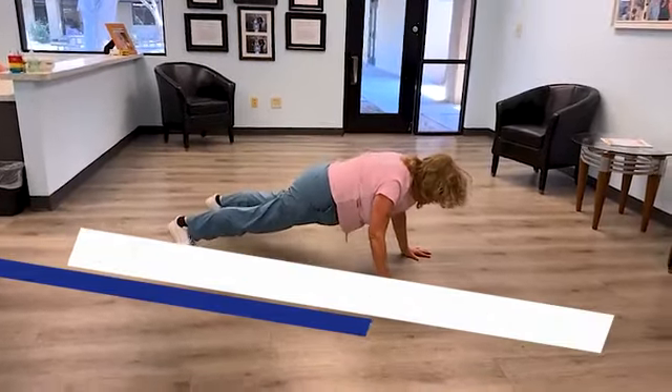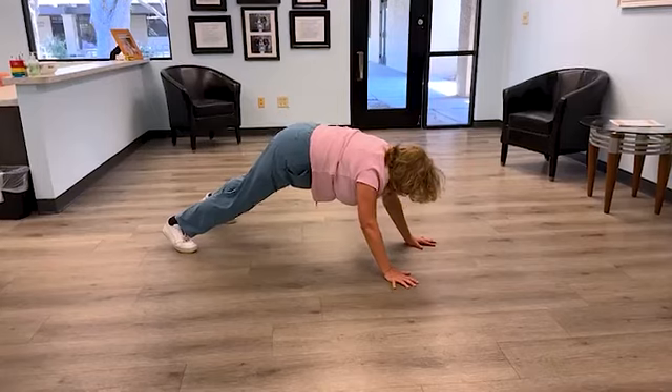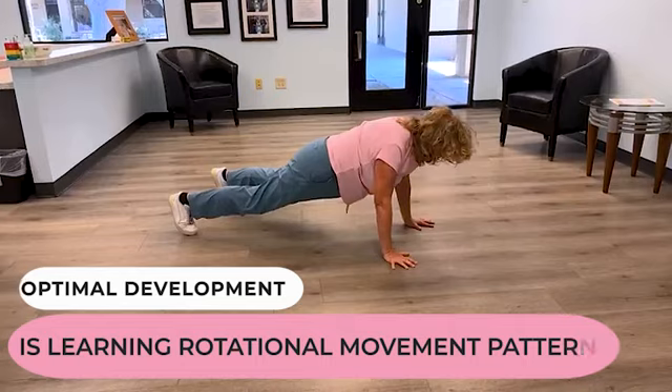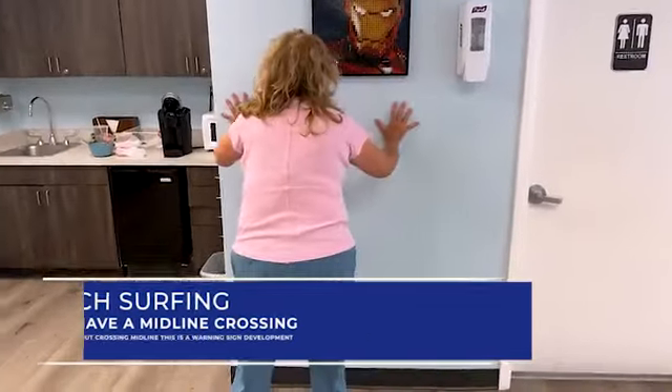These kind of movements have no midline crossing whatsoever — not in the pelvis, not in the tush, not in the knees. This is just a total plank. We do this stuff to exercise; we don't do it for development. What you're showing me here has no midline crossing.